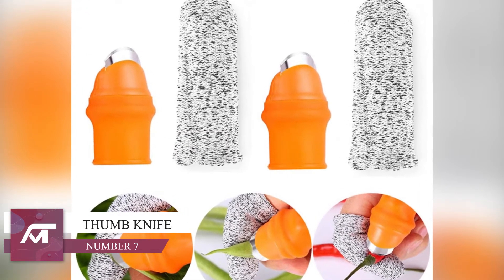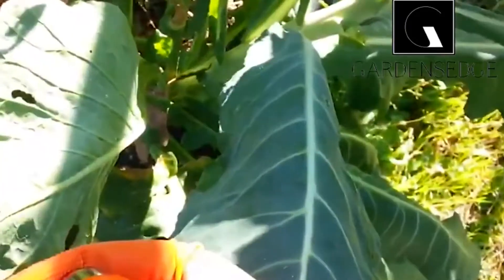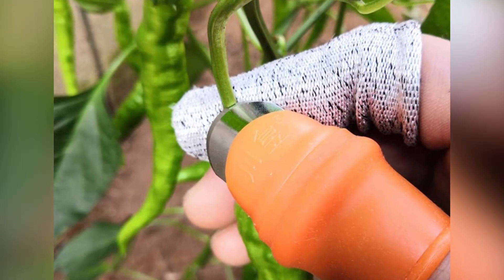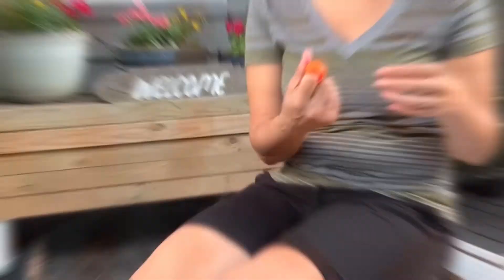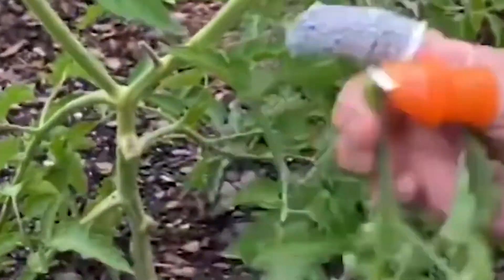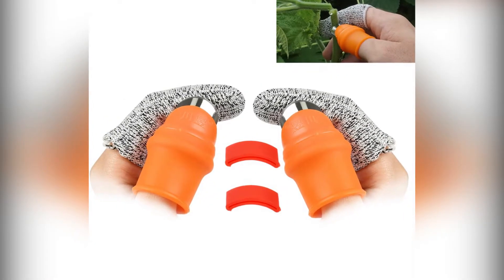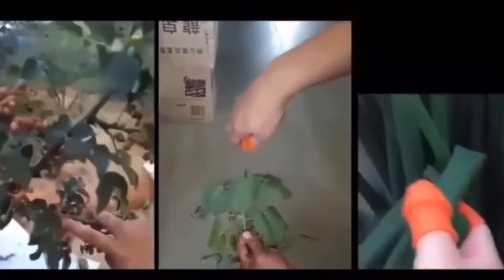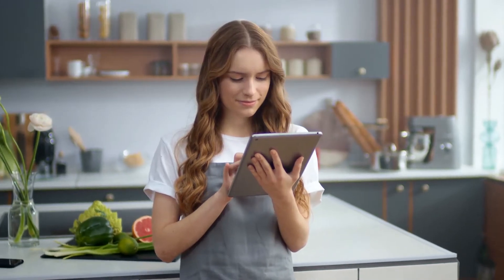Number 7: This is one we can't get enough of. This thumb knife is revolutionary and can make gardening and cooking easier than ever. It is made of high quality materials with a stainless steel blade to cut through all of your fruits, veggies and their stalks. The arc blade design ensures you will be able to cut through any plant material and drastically improve work efficiency. Buy this incredible thumb knife for only $7.99 today.